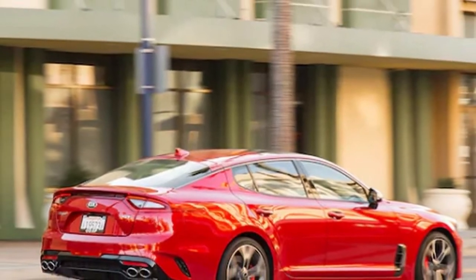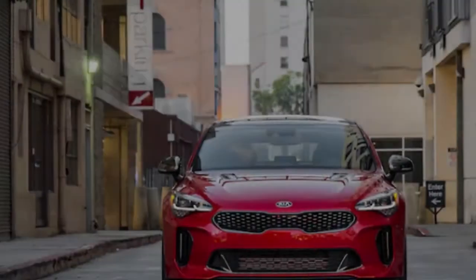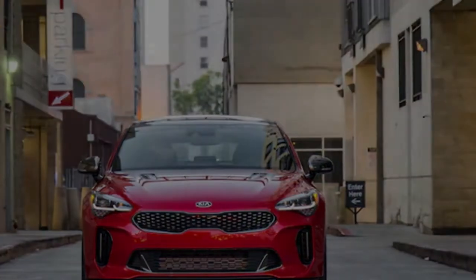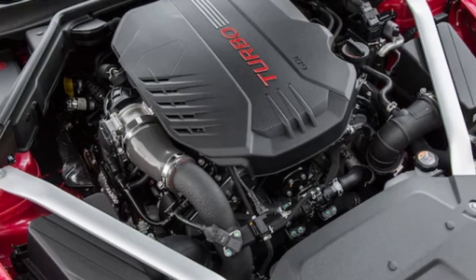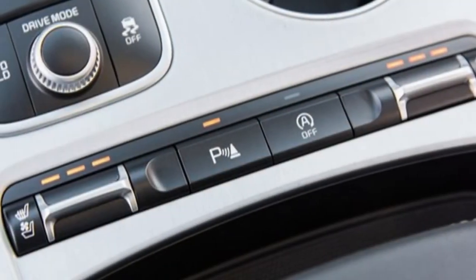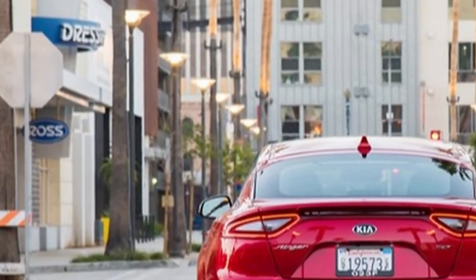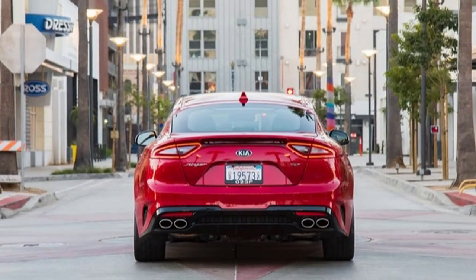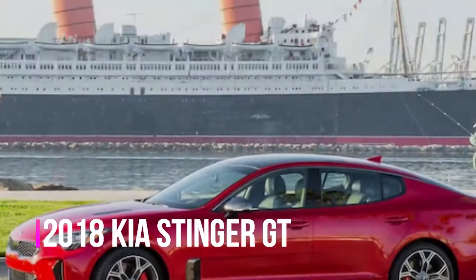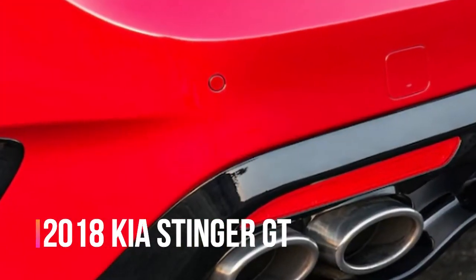Are the extra luxury accessories worth the money? We plan to have an answer within the next year. We're equally eager to see how easy this car is to live with daily as we are to take it out on our favorite back roads and perhaps the occasional autocross or track day. We're also keen to see how the Stinger stacks up against more expensive rivals from Germany in terms of quality, comfort, value, and fun. The arrow has landed on the target — but exactly how close is it to the bullseye? Stay tuned as we find out.